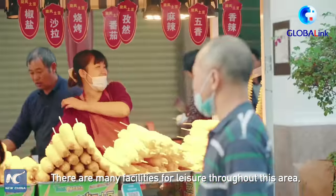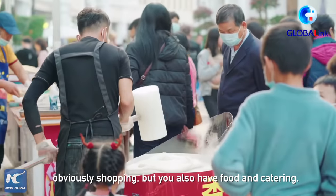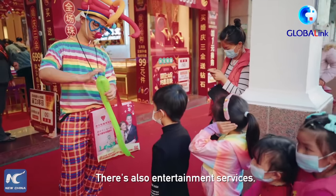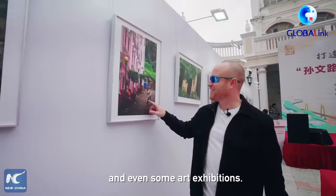There are many different facilities for leisure throughout this area. Obviously shopping, but you also have food and catering. There's also entertainment services. There's tons of cultural and historical artifacts everywhere and even some art exhibitions.